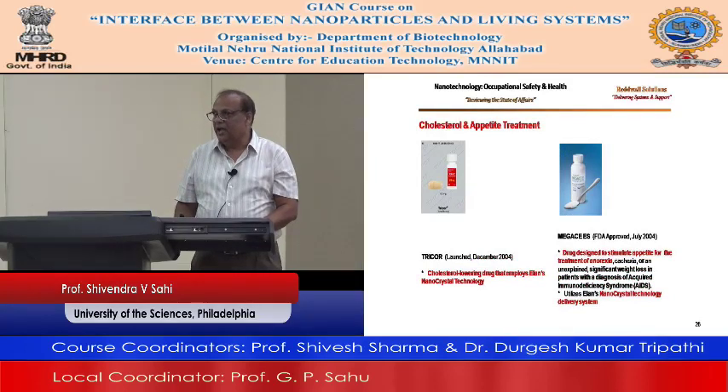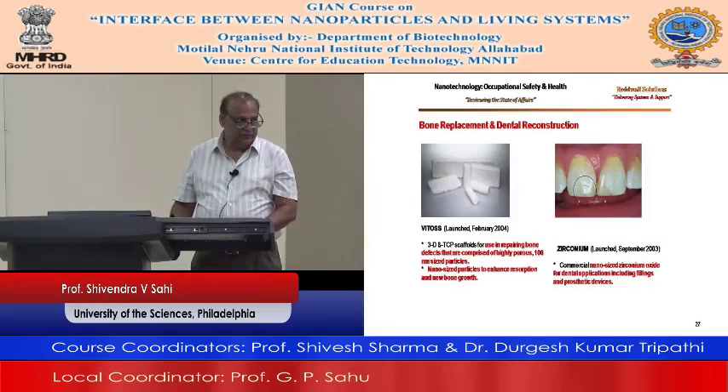Bone replacement and dental reconstruction — Vitoss is used in repairing bone defects, comprised of highly porous particles about 100 nanometers in size. Nano-sized particles enhance resorption and new bone growth. Zirconium — nano-sized zirconium oxide for dental applications including fillings and prosthetic devices. Again, nanotechnology.